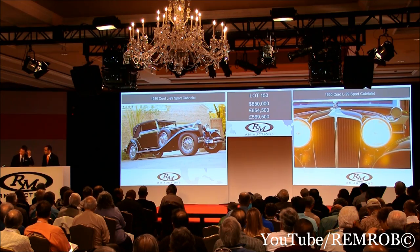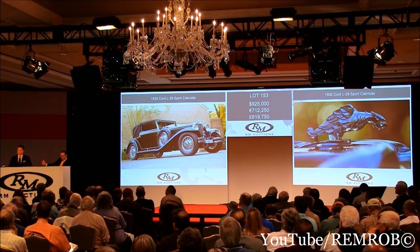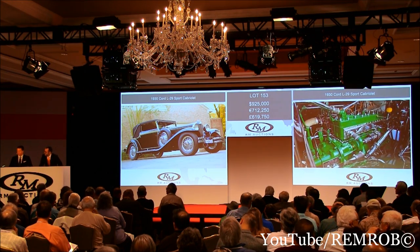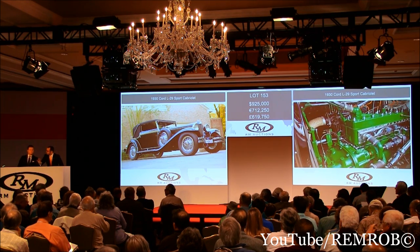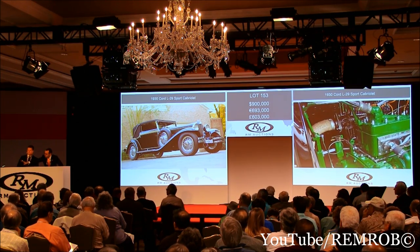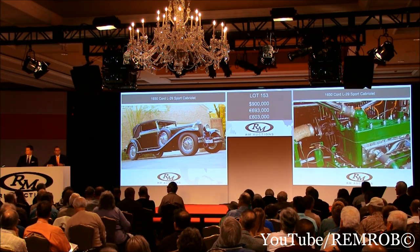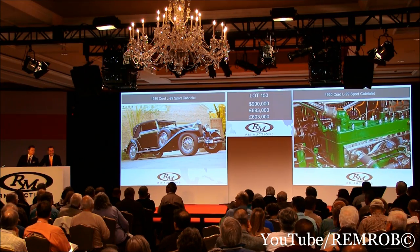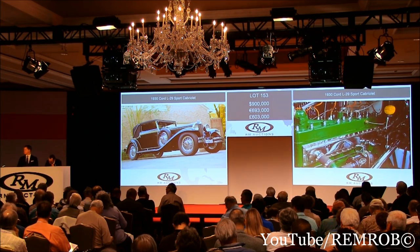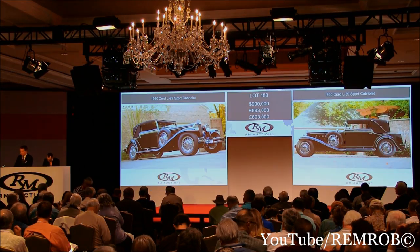$900,000 now — thank you, back in with me at $900,000. At $925,000 now. $900,000 — it's against you. I apologize. It's $900,000 still with your bidder, Shelby — can you just check with him? At $900,000 then, I'm selling. Going for the first time, going for the second time. For the third and last time at $900,000 — all done. Sold at $900,000. Well done. Bidder 5183, thank you.